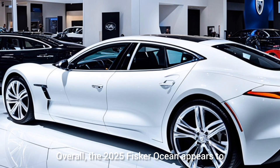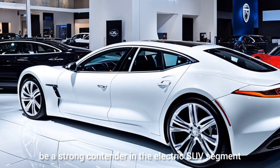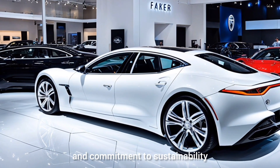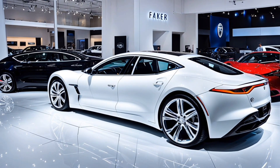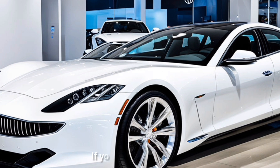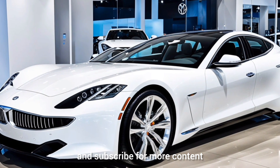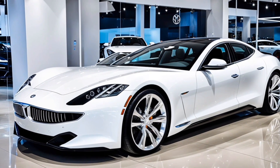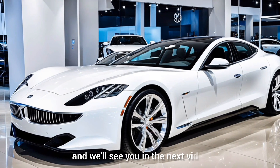Overall, the 2025 Fisker Ocean appears to be a strong contender in the electric SUV segment. With its stylish design, impressive range, and commitment to sustainability, it's definitely worth considering if you're in the market for a new EV. That's it for today's review. If you enjoyed this video, make sure to hit that like button and subscribe for more content. Let us know in the comments what you think about the Fisker Ocean — would you consider this for your next vehicle? Thanks for watching, and we'll see you in the next video.